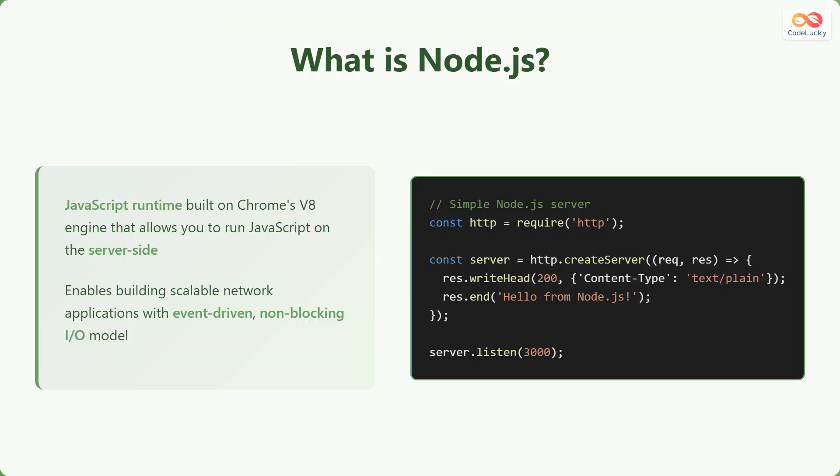Node.js is a JavaScript runtime built on Chrome's V8 engine. This allows you to execute JavaScript code on the server-side, which traditionally was only used for front-end development. Node.js enables building scalable network applications using an event-driven, non-blocking input/output model. This is especially useful for real-time applications where handling many concurrent connections is required.